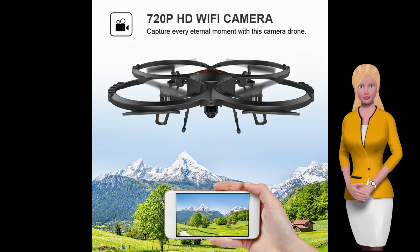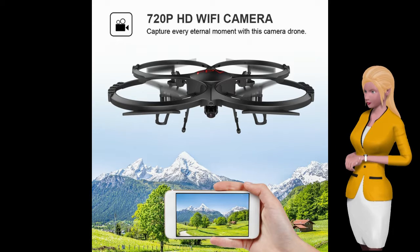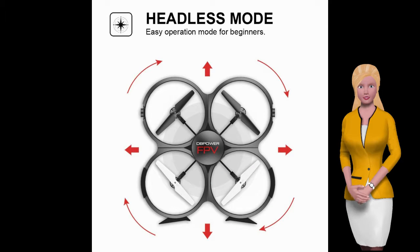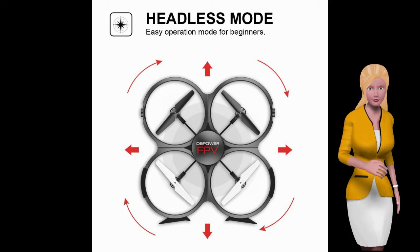Real-time Wi-Fi transmission for an incredible experience — let the drone be your eyes. You'll get an HD aerial view of your flight direct to your mobile device. Then be the envy of your friends as you share these pictures and videos on social media.